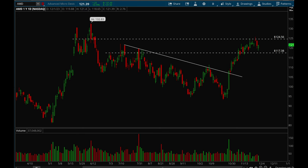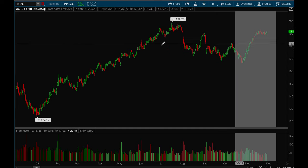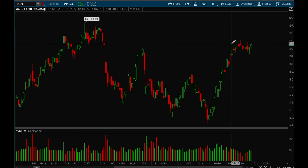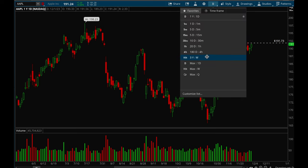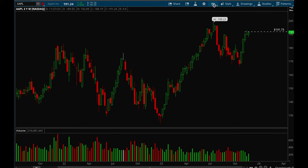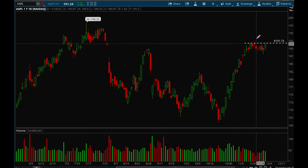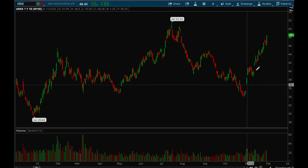Next up, Apple. Apple is also acting really well — a very nice rally off the lows and now it's forming a bull flag. If it can take out that 191.75 level there's a very good chance it can continue to break out. Apple is holding up better than most of the big cap tech stocks and didn't pull back too much — very bullish sign for Apple.